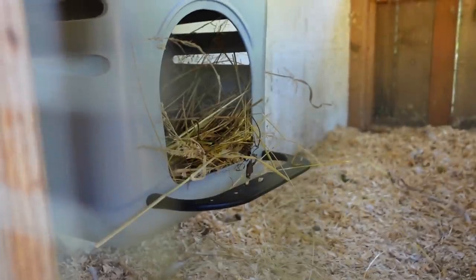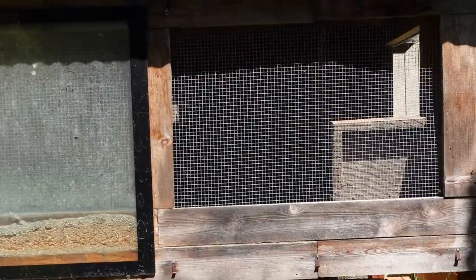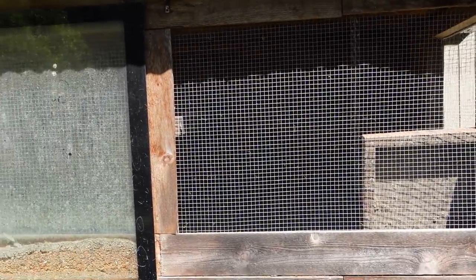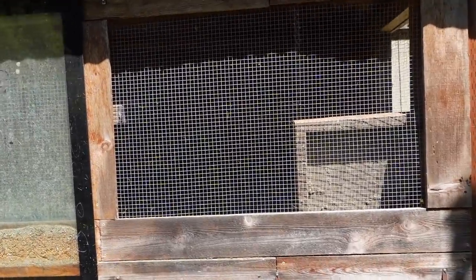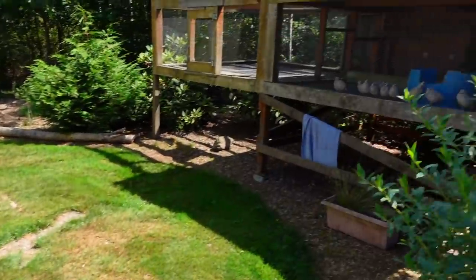Nesting box in there. Next up we got this, which is for fry - or I guess chicks, we're not talking about fish yet. This is a small little eight by four pen. In the winter you put that glass on here and there are heat lamps in here that keep it nice and warm for the chicks.